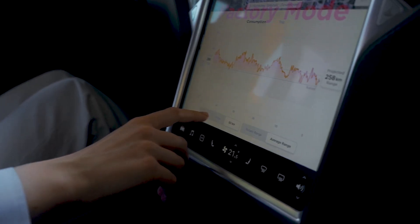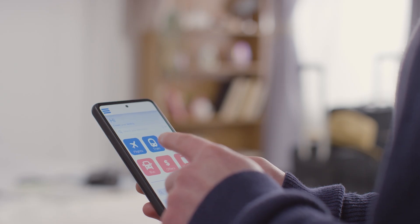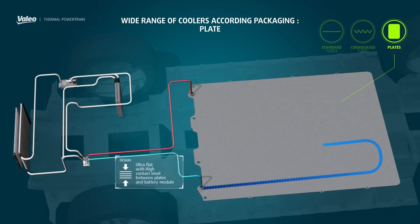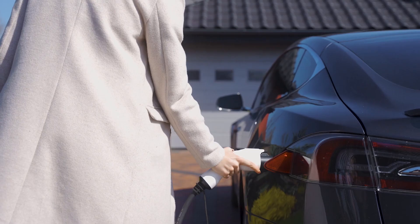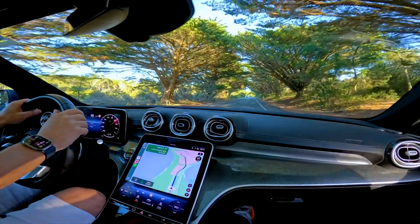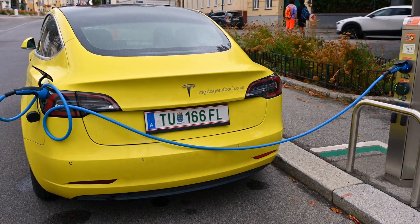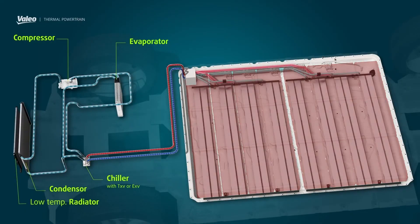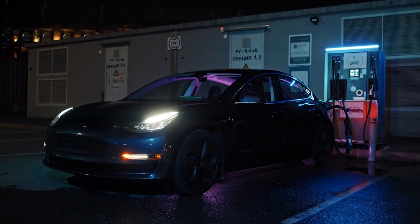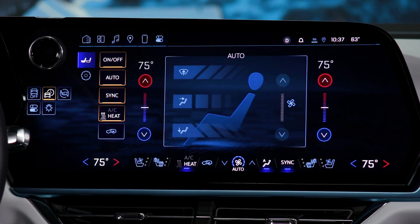Tip 3: Let software manage the pack. Letting your EV's battery management system do its thing is like letting your phone update overnight. Most modern EVs automatically run balancing cycles and thermal checks while charging, spreading energy evenly across all cells and keeping them cool. If you constantly unplug right after charging, the system doesn't get time to do its job, and little imbalances start to add up. Over weeks and months, that small wear quietly reduces range. Plug in overnight, let the car balance, and your battery stays healthier with steadier range and no weird drops on the display.